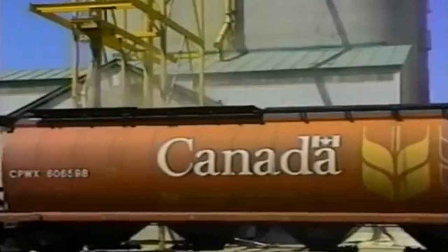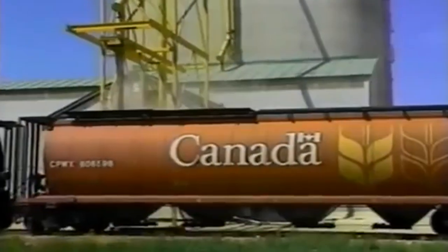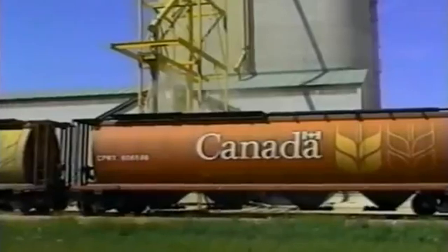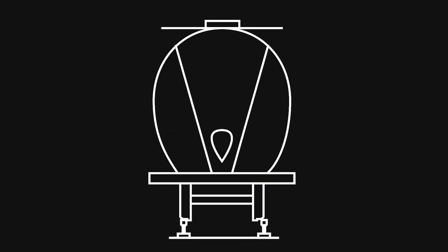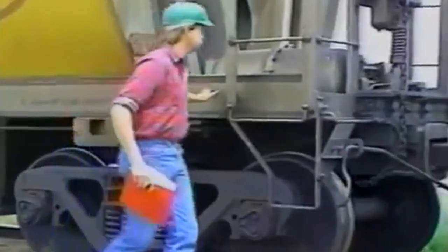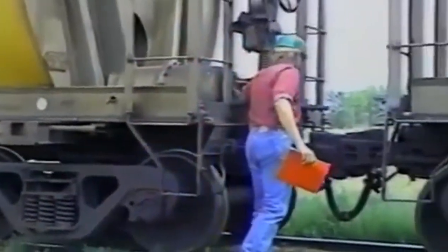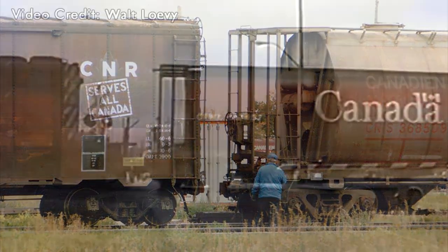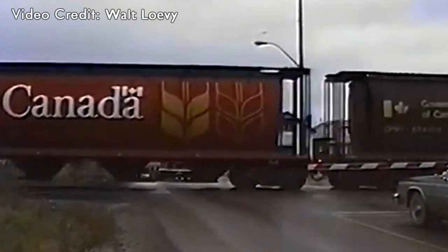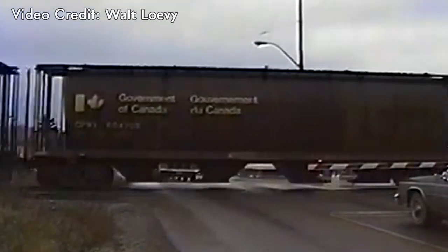In 1997, CN started sending hoppers across lines like the Herkimer subdivision, bound for Churchill. It was previously thought that harmonic oscillations would cause hoppers to derail on the line, but this was disproven during tests in 1995 and 1996. From there on out, CN and CP Rail's grain boxcars would be scrapped, and Canada's prairies would now see covered hoppers shipping their grain out across the world.